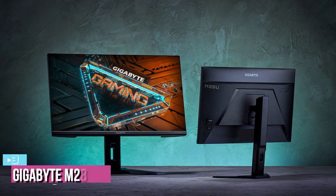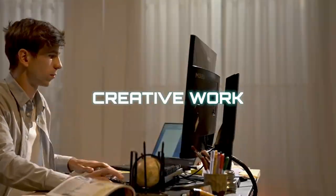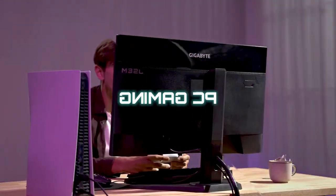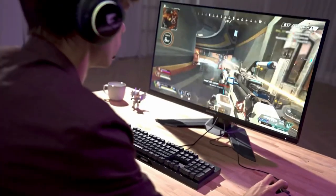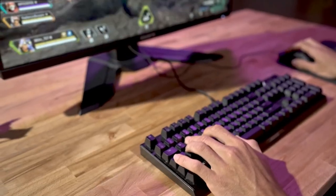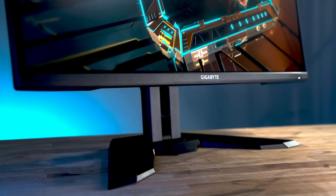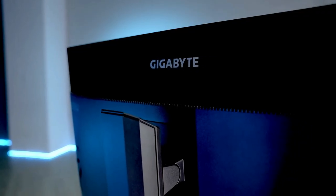Up next at number 3, we have the Gigabyte M28U 4K monitor. There aren't too many affordable options when it comes to 4K gaming monitors — our top picks in this collection each cost over $800, making them some of the most expensive monitors on the market. That being said, there are some reliable options that cost slightly less. The Gigabyte M28U is one such option, going for around $584 at the time of this video.